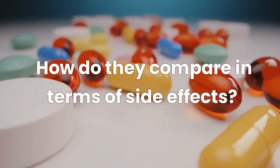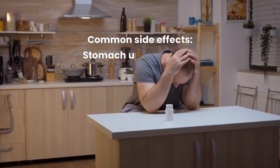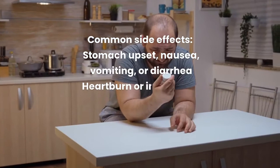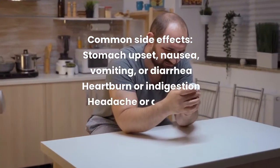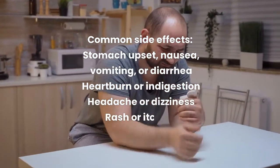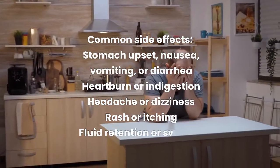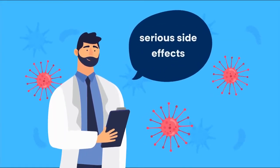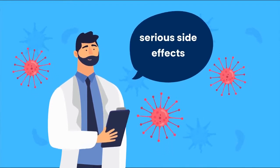How do they compare in terms of side effects? Like all medications, Advil and Aleve can cause side effects. Some of the most common ones include stomach upset, nausea, vomiting or diarrhea, heartburn or indigestion, headache or dizziness, rash or itching, and fluid retention or swelling. However, some side effects can be more serious and require medical attention.